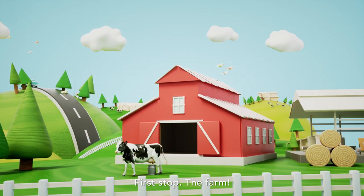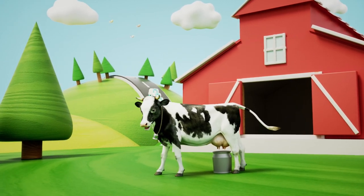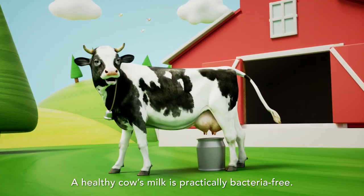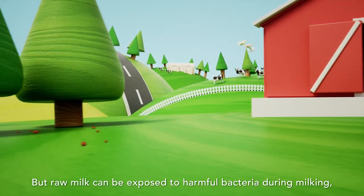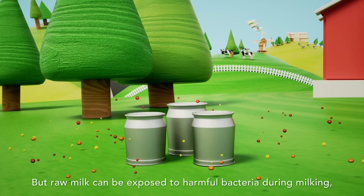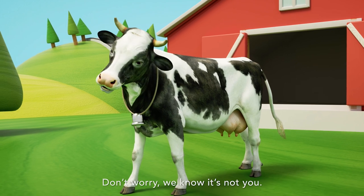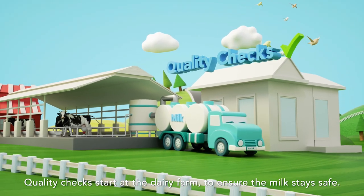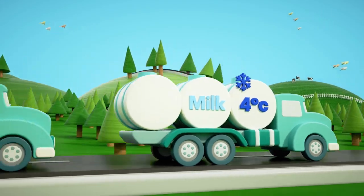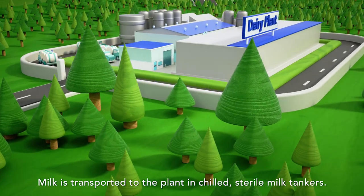First stop, the farm. A healthy cow's milk is practically bacteria-free. But raw milk can be exposed to harmful bacteria during milking, transportation or storage. Quality checks start at the dairy farm to ensure the milk stays safe. Milk is transported to the plant in chilled, sterile milk tankers.